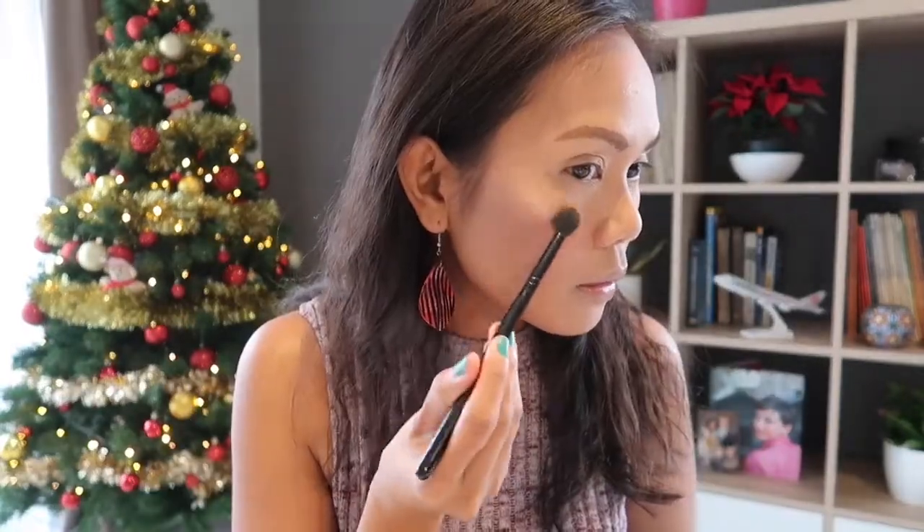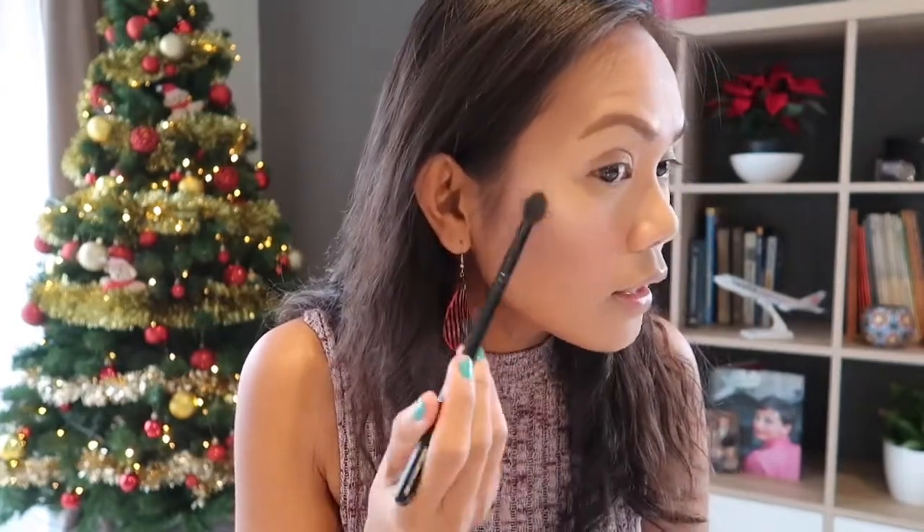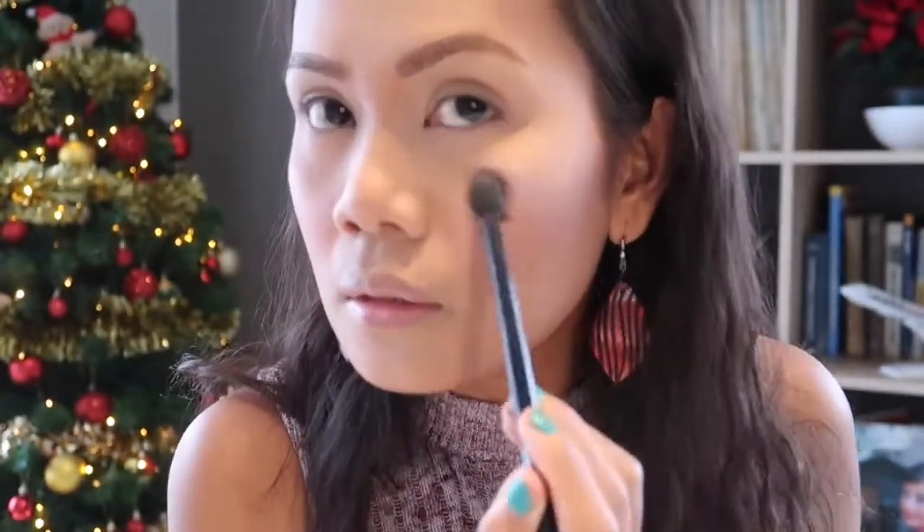And then for highlight. Oh my goodness, it's super pink. I like the highlight. It's not the greatest highlight in the world, but it's not bad.